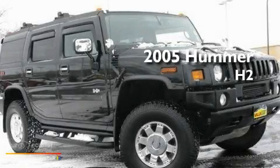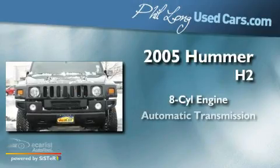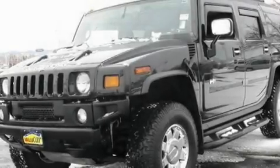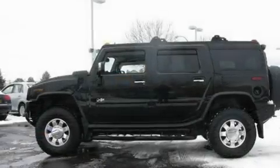This is a 2005 Hummer H2. It features an eight-cylinder engine and an automatic transmission. Its top features include cruise control, an integrated universal transmitter, and a keyless entry system.